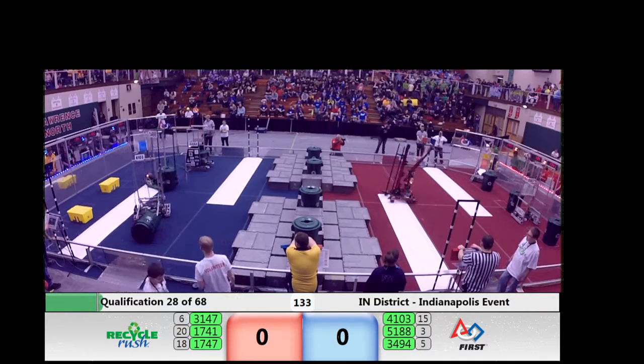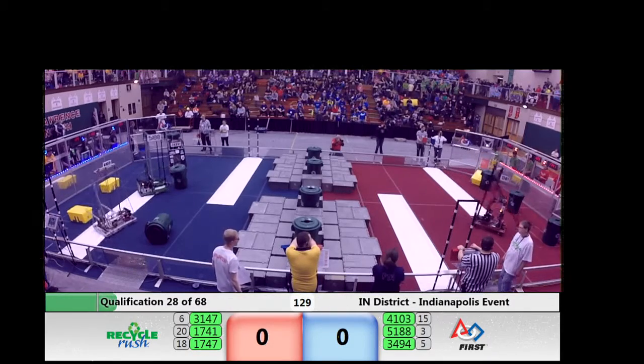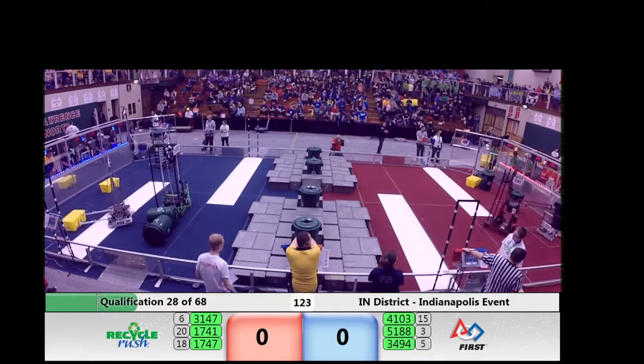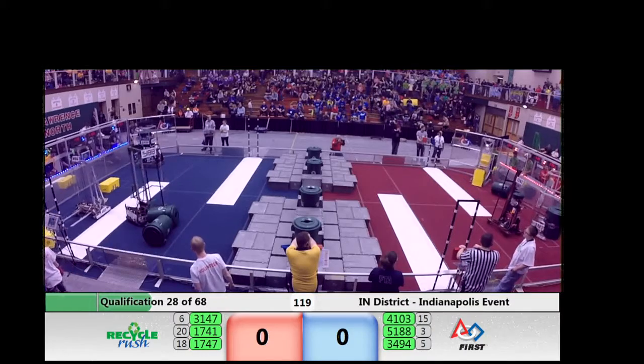Drivers stepped to the controls now. We come out for 2 minutes, 15 seconds of teleoperated control. Robots moving quickly to get to scoring. 1747 and 4103 looked like they were going after those yellow totes for a cooperation stack. We'll see if that shakes out.